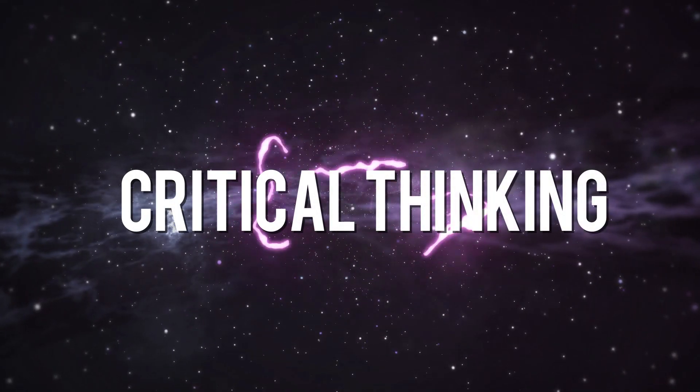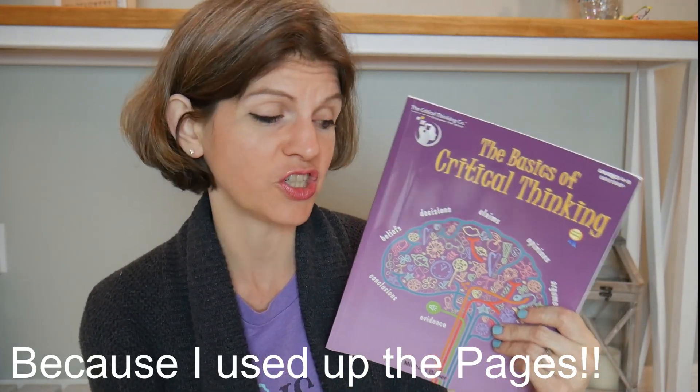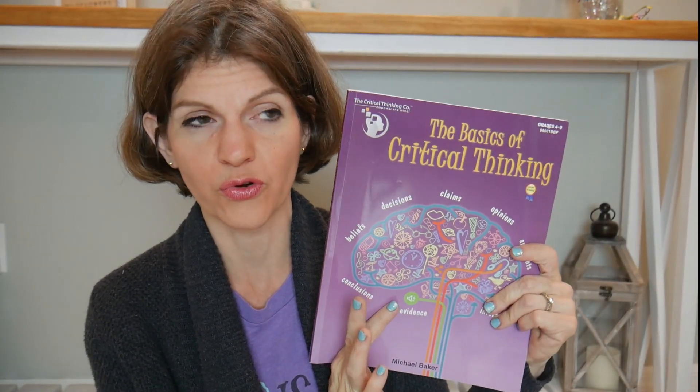Another thing I worked on with my kids is the Basics of Critical Thinking. I ripped almost everything out of this book, so we finished it. Some of it was difficult. It's from the Critical Thinking Company, rated 4th through 9th grade, and I did it with both of my boys. It's good, but you can't just hand this to your kid and walk away — you have to coach them through it. It's an introduction to critical thinking.